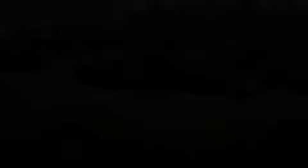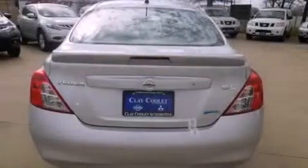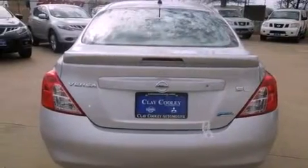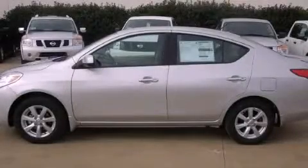With an EPA estimated rating of 36 miles per gallon on the highway, this vehicle is clearly a fuel-efficient choice. This automobile won't last long at this price. Call and arrange a test drive now.